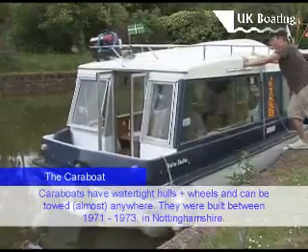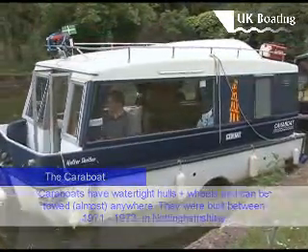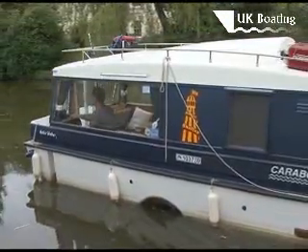I looked at how other Carra Boat owners had done theirs and did a variation on a theme of my own, and that's how we came up with it. A week's been the longest trip we've done so far.